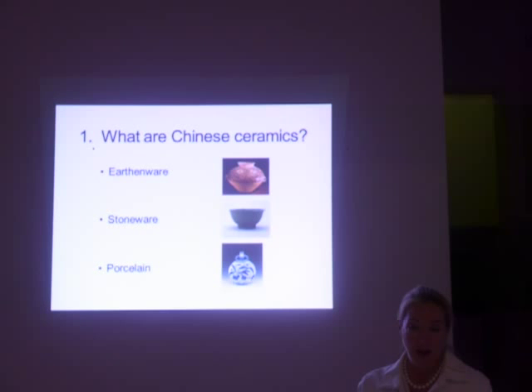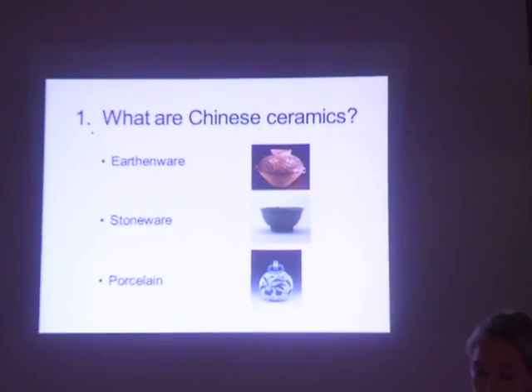There are three general categories: earthenware, stoneware, and porcelain. Because there are three types of clay in China, each requires a slightly different treatment and firing temperature.